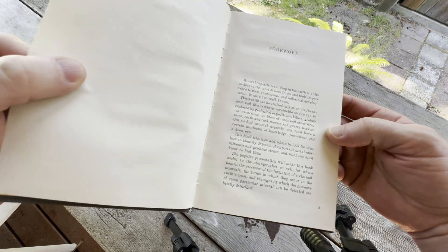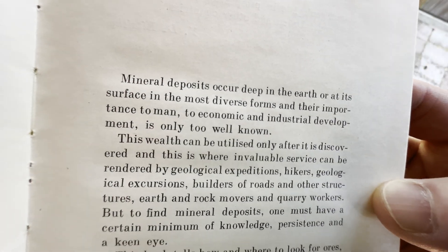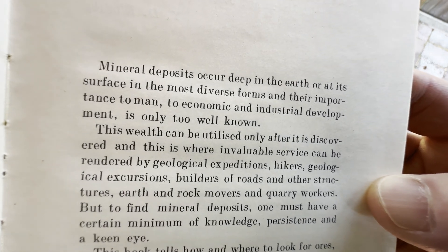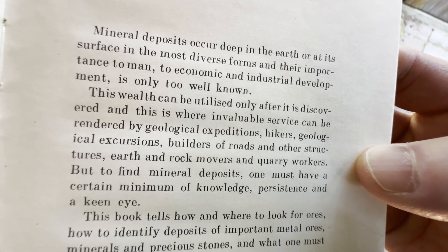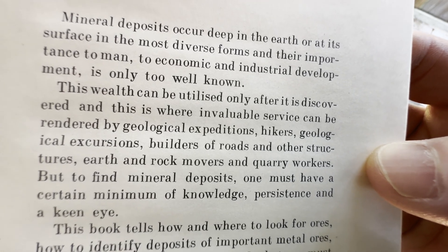What a strange book. It's very different from other books that I have. I have a lot of science books — this one is kind of unique. Mineral deposits occur deep in the earth or at its surface in the most diverse forms, and their importance to man and to economic and industrial development is only too well known.